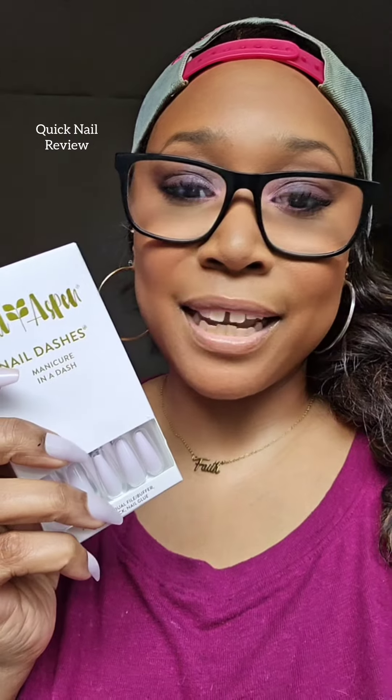I love how unique the nail dashes by Red Aspen are. The colors and the designs are very unique and different, and again they come in all different shapes, sizes, and styles.